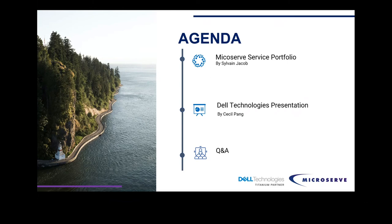The majority of the presentation is going to be delivered by Dell, by Cecil, and then we're going to have a quick Q&A towards the end.